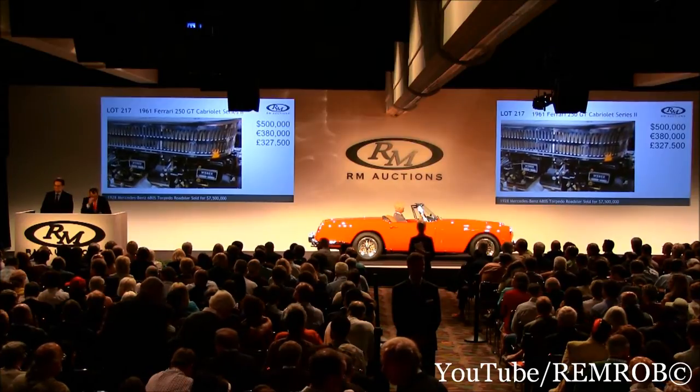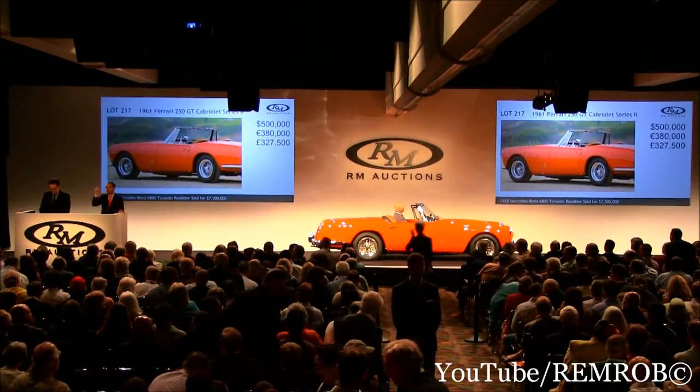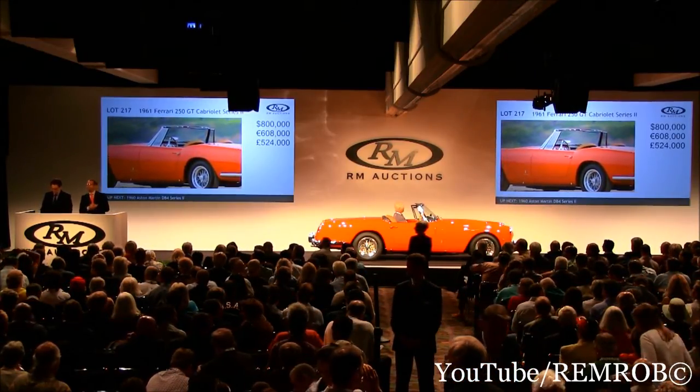Anyone in the room now? At five hundred, six hundred — thank you sir. Six hundred, do I have seven now? Seven hundred, thank you. At seven hundred, I have now eight hundred. Eight hundred thousand — now nine. At eight fifty, thank you. Eight hundred and fifty thousand. Now nine hundred thousand.